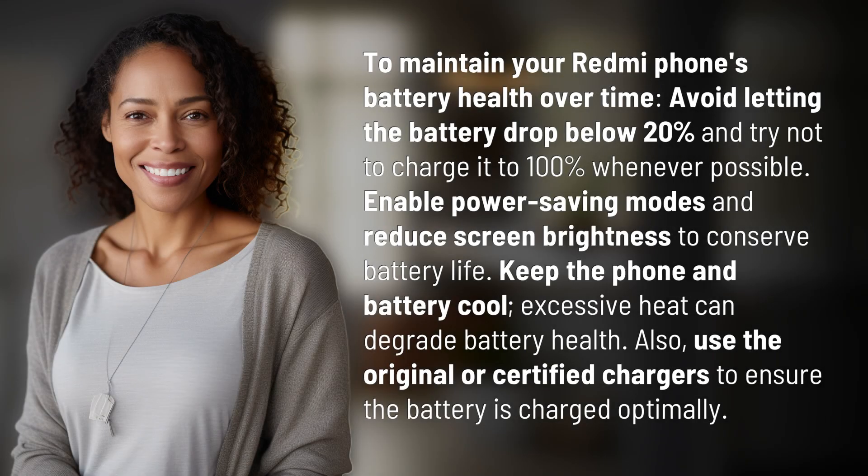To maintain your Redmi phone's battery health over time, avoid letting the battery drop below 20% and try not to charge it to 100% whenever possible.